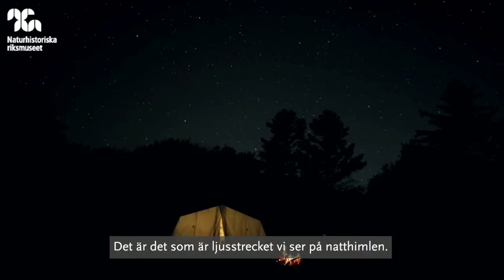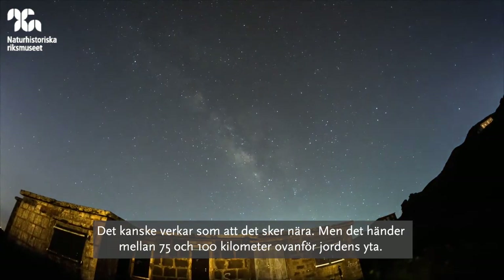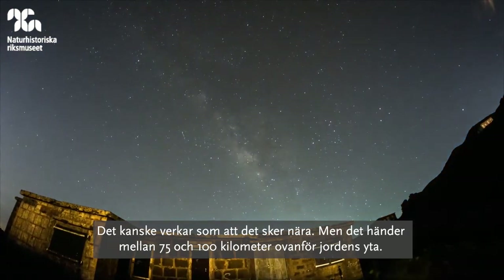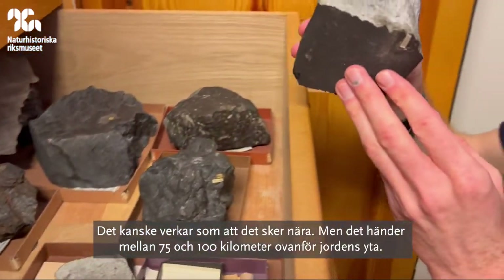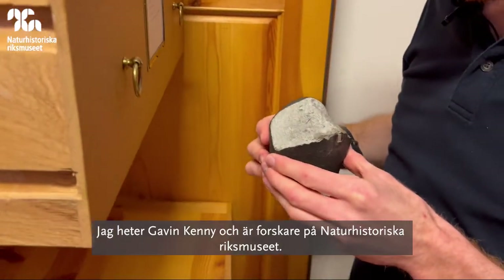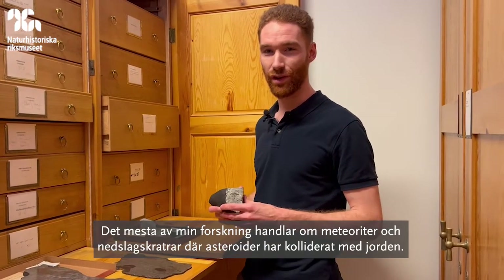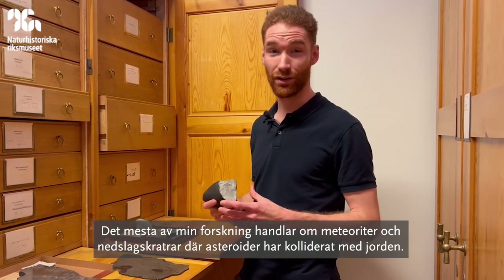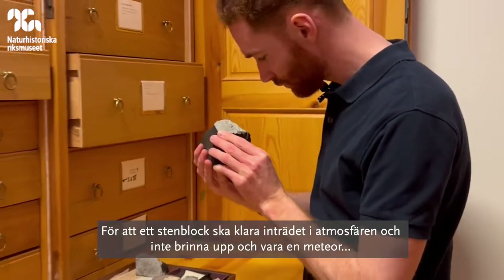That's the streak of light that we see across the sky. It may seem to be close, but it's actually happening at 75 to 100 kilometers up from the Earth's surface. My name is Gavin Kenny, I'm a researcher at Naturhistoriska riksmuseet, and most of my research involves meteorites and impact craters where asteroids collide with the Earth.